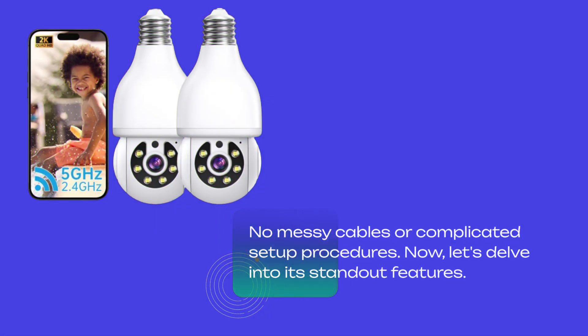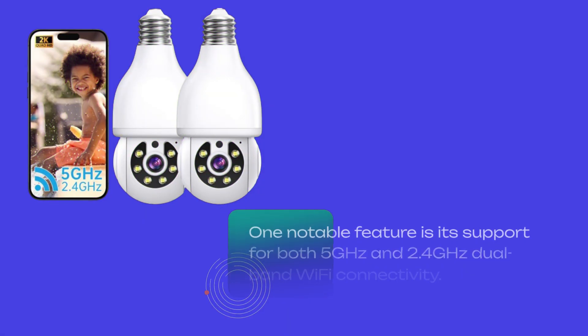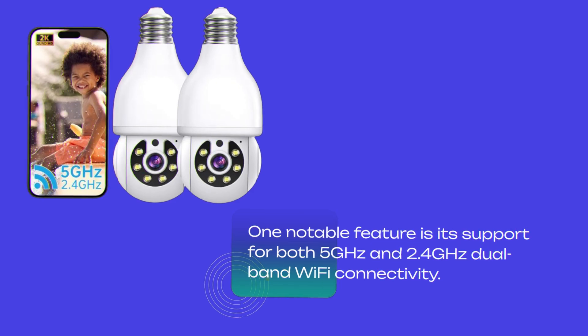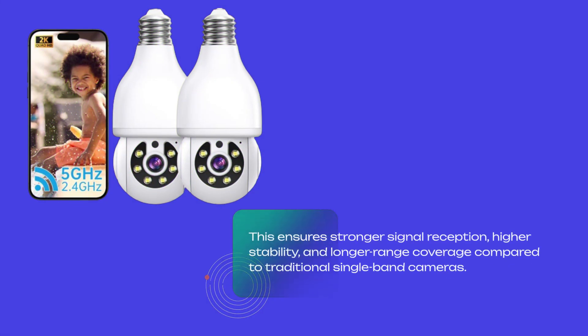Now, let's delve into its standout features. One notable feature is its support for both 5GHz and 2.4GHz dual-band Wi-Fi connectivity. This ensures stronger signal reception, higher stability, and longer-range coverage compared to traditional single-band cameras.